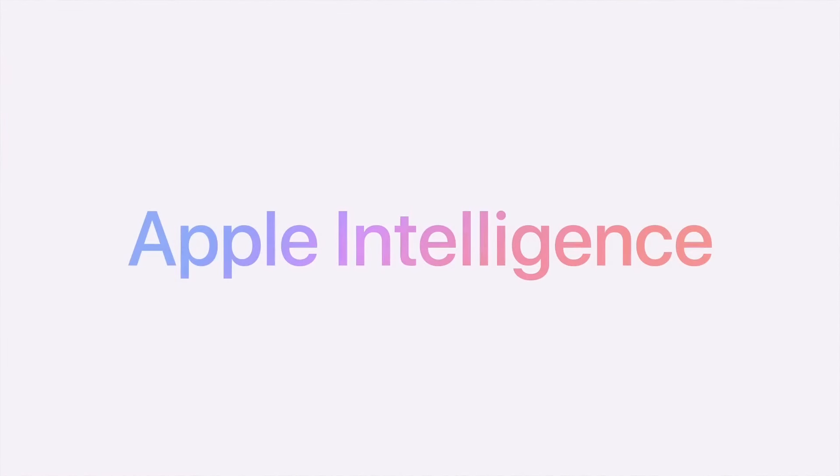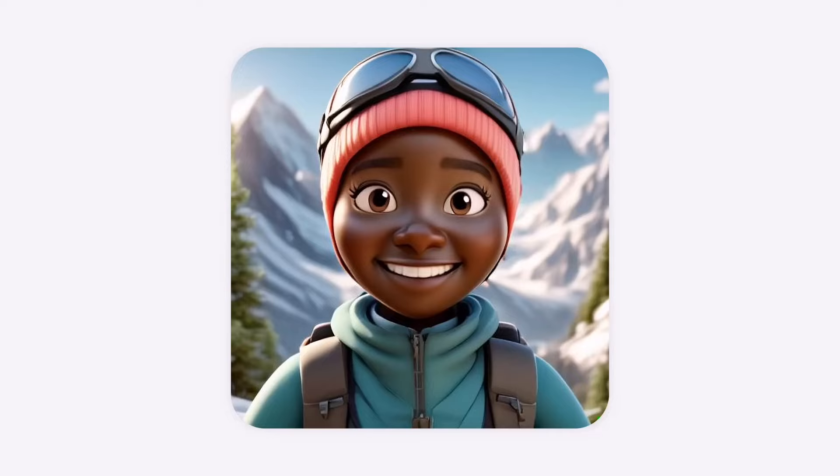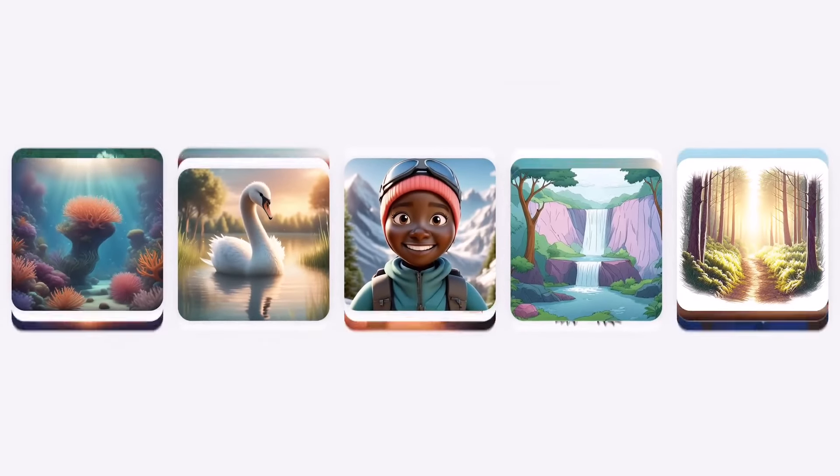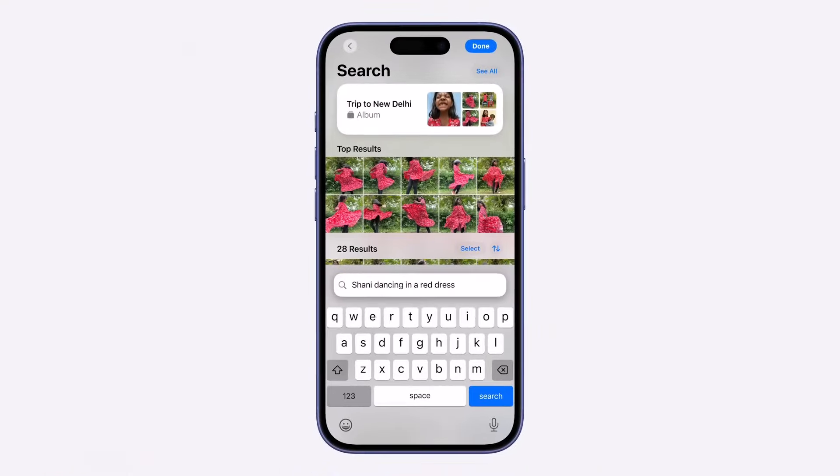On the other side of the smartphone world, Apple is gearing up to introduce artificial intelligence capabilities across its devices, with a full deployment of Apple Intelligence expected early next year. Partnering with OpenAI, Apple is aiming to infuse iPhones with cutting-edge AI features, a move that will undoubtedly stir competition.